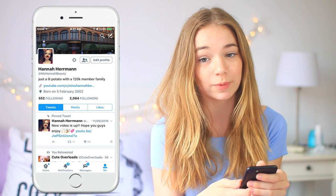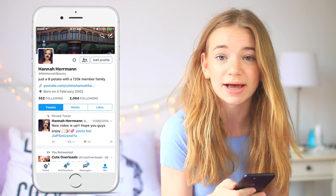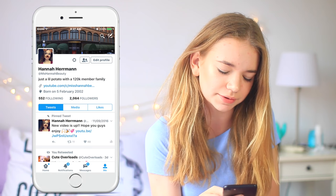Then the next app I have is Twitter, which I'm obsessed with — it's definitely one of my favorites. I love retweeting funny stuff on there and talking to you guys on there too, which is super fun. My handle on there is just mshannahbeauty and I love tweeting out random stuff and being super real with you guys on there.